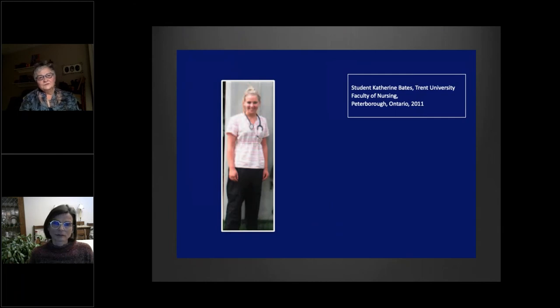And then of course you get the scrubs coming in, which actually came out of surgical wear. And this is my grand niece, Katie, who graduated from nursing school recently. So it was nice to include her because her picture is now on my book.